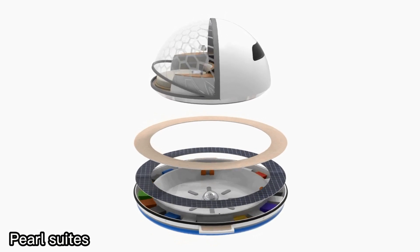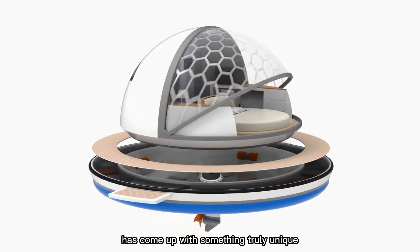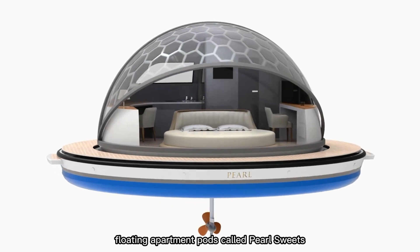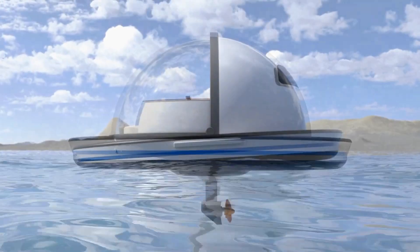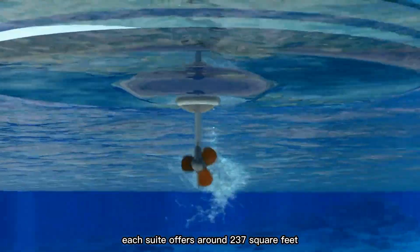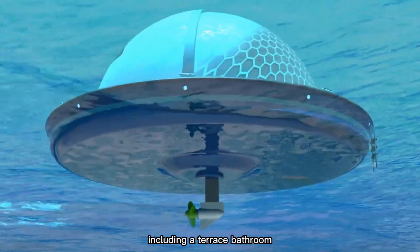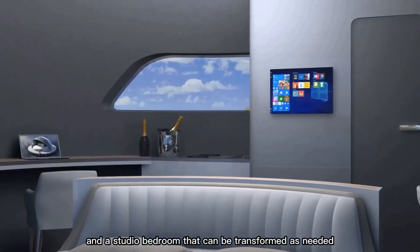Back in Italy, the Lazzarini Design Studio has come up with something truly unique — floating apartment pods called Pearl Suites. These stylish units are perfect for luxury resorts or peaceful getaways on the water. Each suite offers around 237 square feet of smartly designed space, including a terrace, bathroom, toilet, and a studio bedroom that can be transformed as needed.